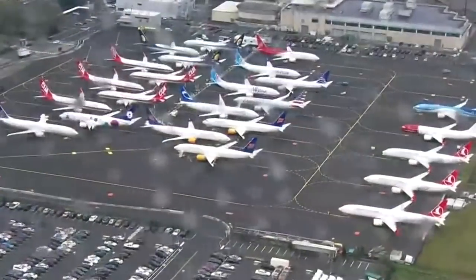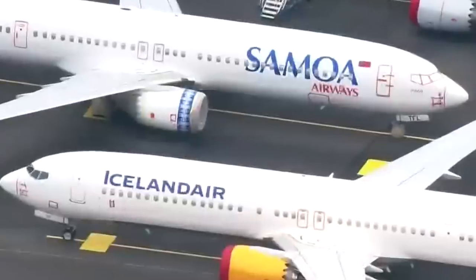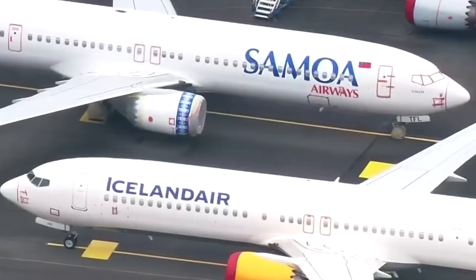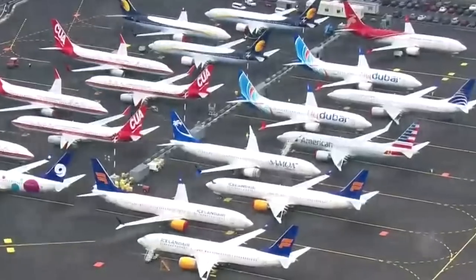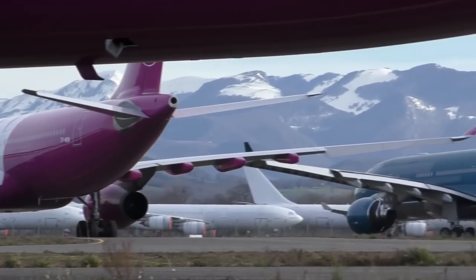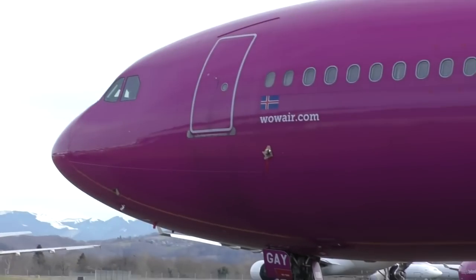The first thing that goes into parking an airplane long term is the weather. Continuous exposure to freezing temperatures can damage tyres, and moisture in the air can cause corrosion. This is why many aircraft are sent to storage locations in dry climates with little precipitation.